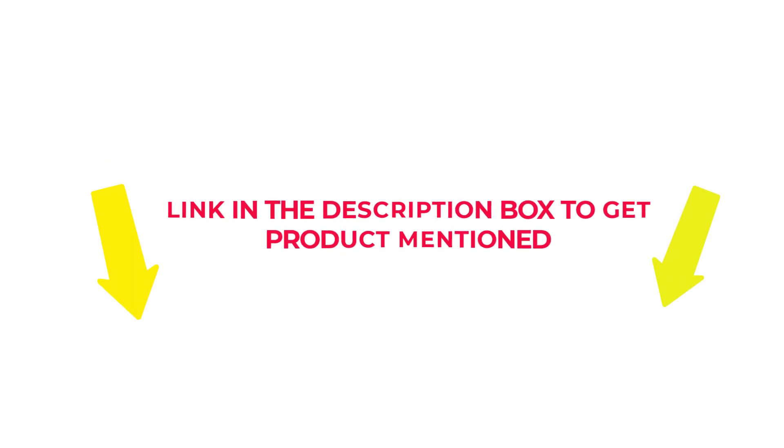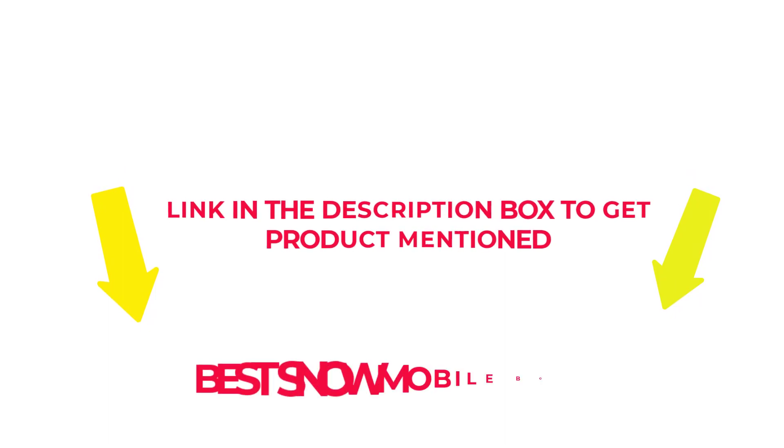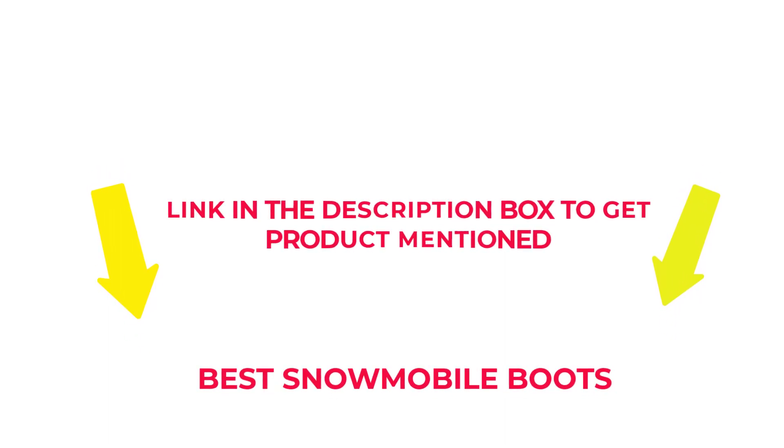Check my description if you want to know about the price and other information. So without further delay, let's jump into the video to watch the best snowmobile boots.